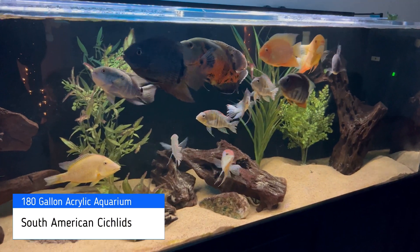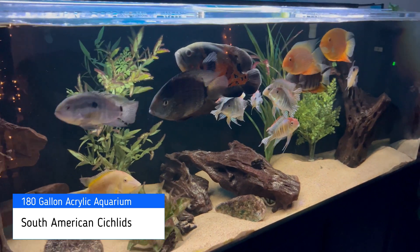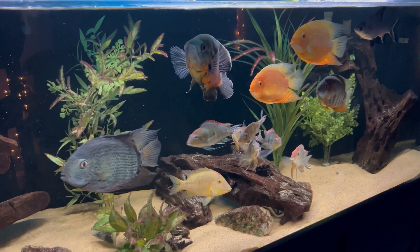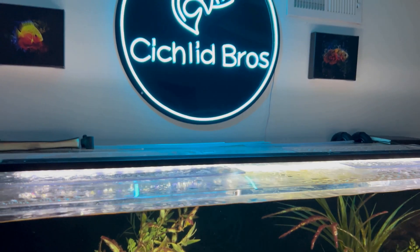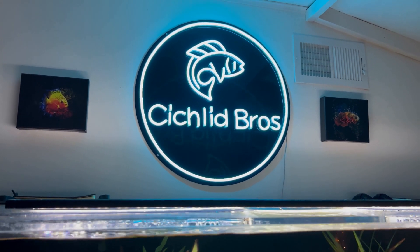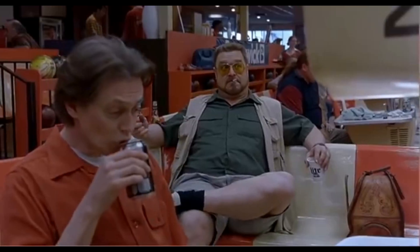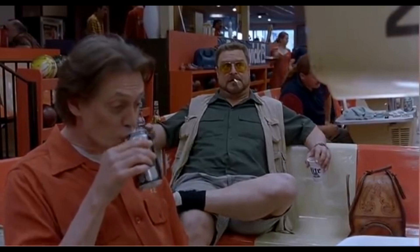Starting here with a 180 gallon aquarium, these are South American cichlids and this is an acrylic tank that I set up about two and a half years ago. I also got a really cool upgraded Cichlid Bros logo up here above the 180 — it was a Christmas gift from Quinn and I think it really ties the room together.